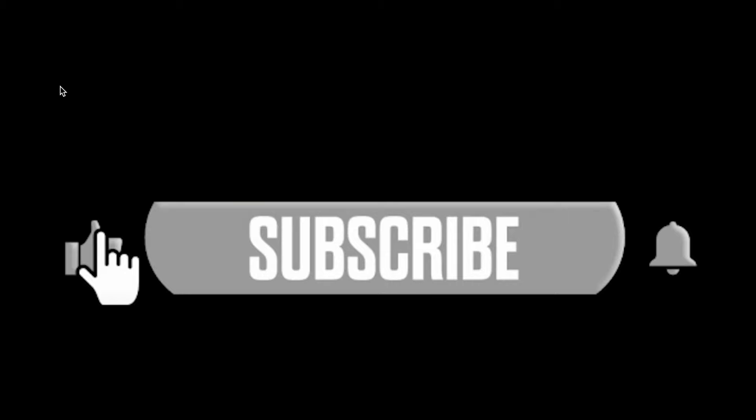Before we continue, please hit that thumbs up — it helps people find the video. And think about subscribing if you like this kind of content.